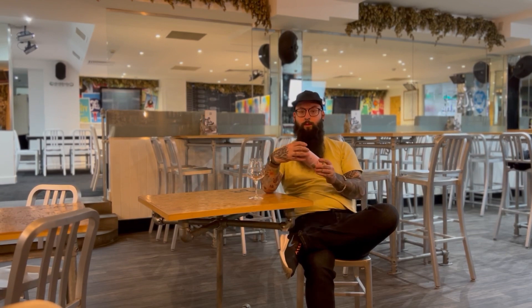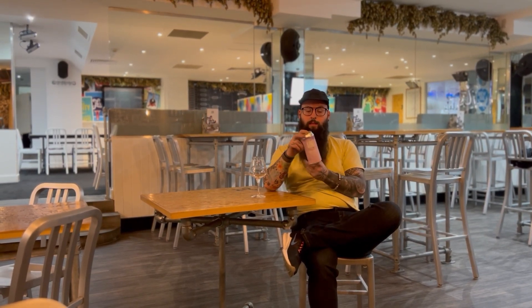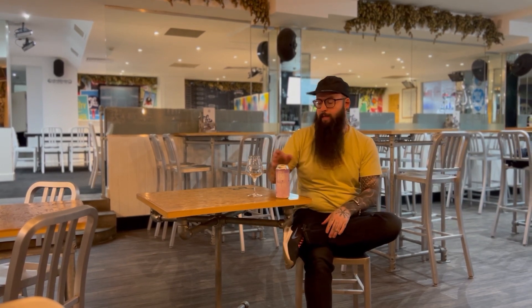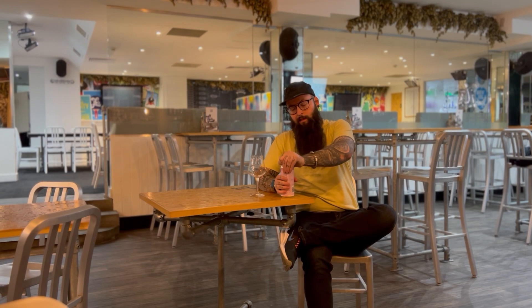Hi guys, coming to you today from JV's. Today we're going to be drinking and trying this — Coded Tiles by LIC Beard Project from Long Island in New York. This is their flagship hazy pale. Let's give it a go.